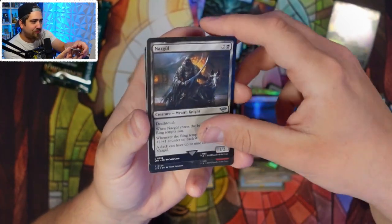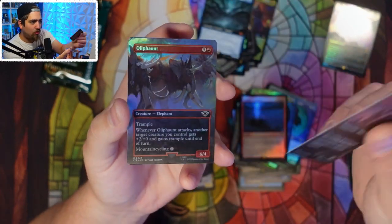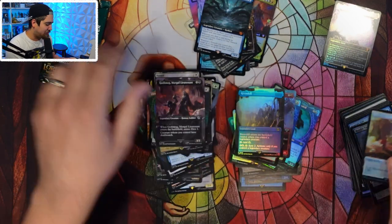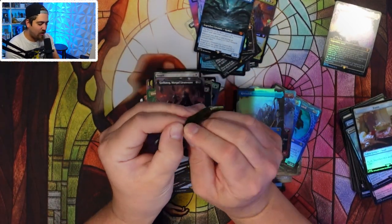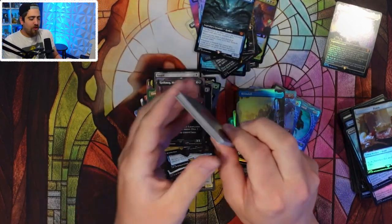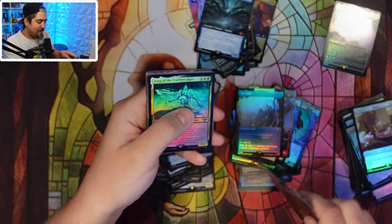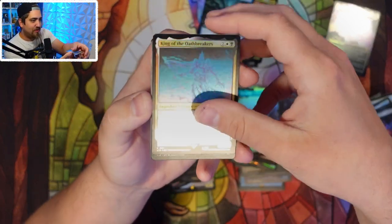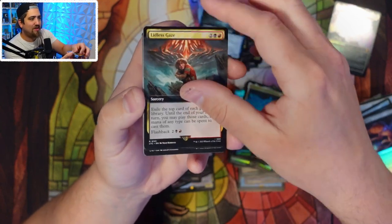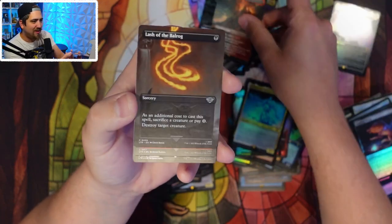Nazgûl — the artwork on the hobbit cards is funny. Elrond Master of Healing, Gothmog Morgul Lieutenant. Rivendell — no Gandalfs in the last pack. Hopefully you're enjoying this set Quentin. No serialized ring — dang. But you've got some good stuff. This is what I'm saying: you don't need a serialized card in this set to do well. Mount Doom — beautiful. You don't need the serialized card, which is different from a lot of other collector boxes.